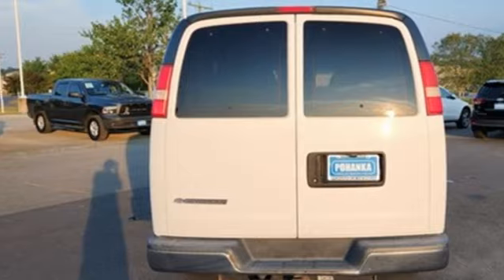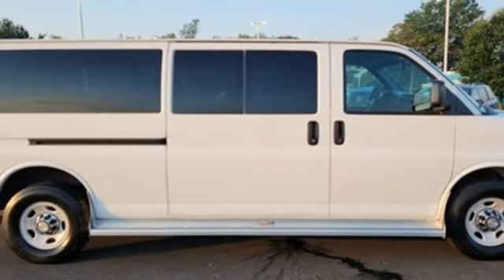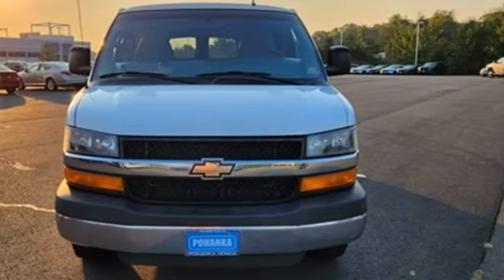V8 engine and automatic transmission. There's more than a century of ingenuity and significance in every Chevy. Hurry in today and see it for yourself.